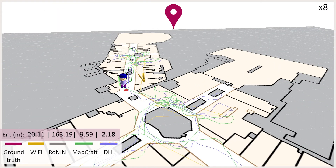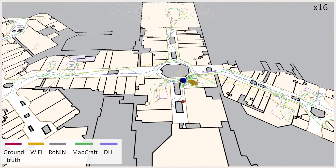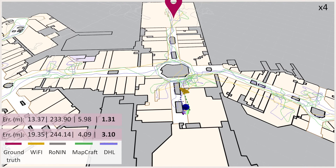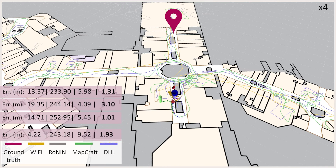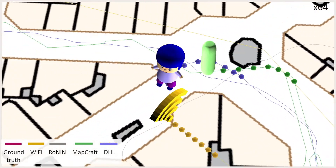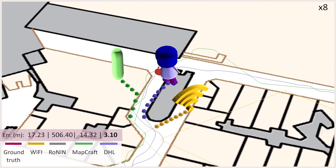A dense location history is useful in indoor space planning and transportation optimization. One of the most popular use cases is perhaps contact tracing during the COVID pandemic. Our proposed system pushes the boundaries of indoor navigation by producing a few orders of magnitude denser and twice as accurate trajectories compared to the current industrial state-of-the-art.